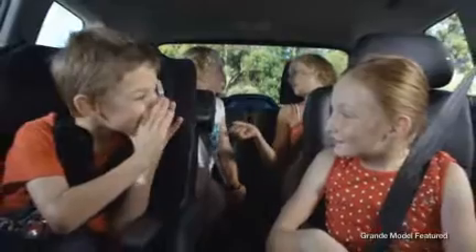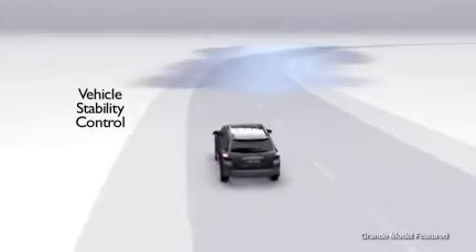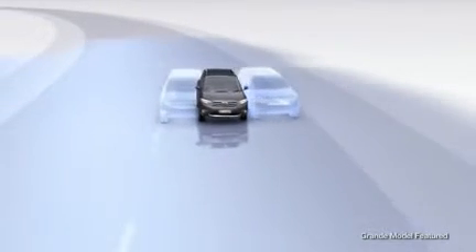The safety of your family is paramount. That's why Kluger comes equipped with the latest developments in safety technology.